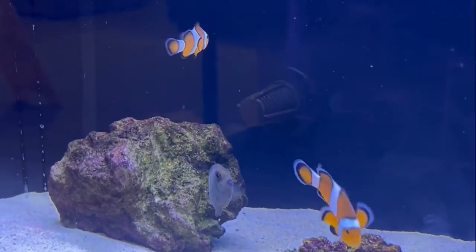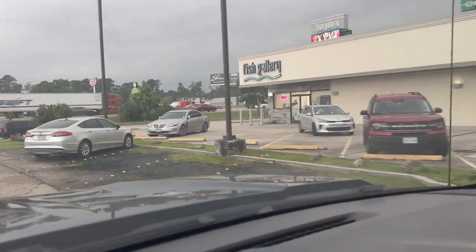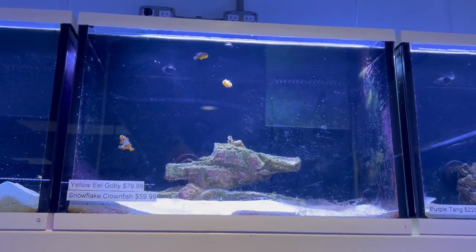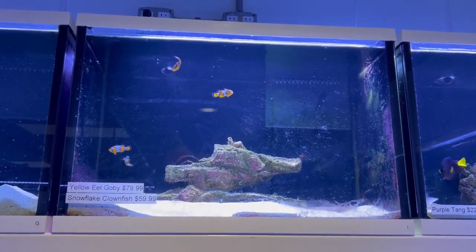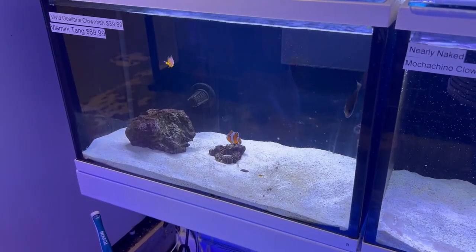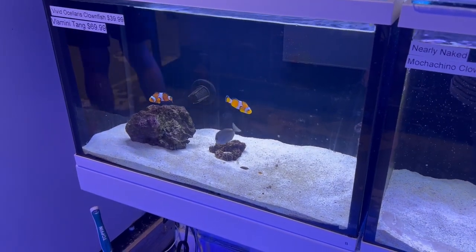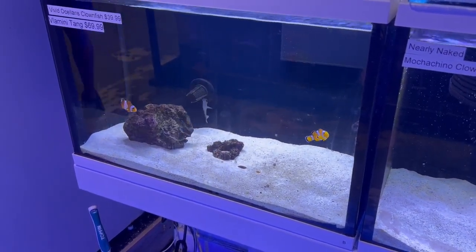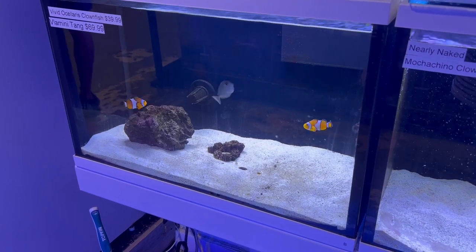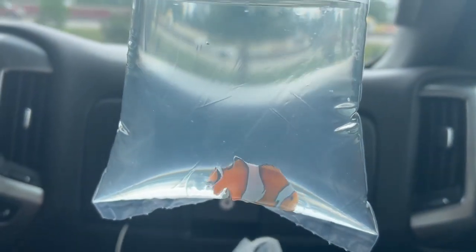I remember seeing two clownfish on my first trip to the Fish Gallery, so I'm going to drive over there and hope they still have them. When I got to the fish room, I first saw these snowflake clownfish — they look a little bigger than the fish at the last store and could be a possibility. But then I saw them: the two clowns from the last video. I tried to determine which one was the male. When figuring out which is male between clownfish, it is typically the smaller one out of the group, and this one is just slightly smaller than the other. So I got him bagged up and headed back home.